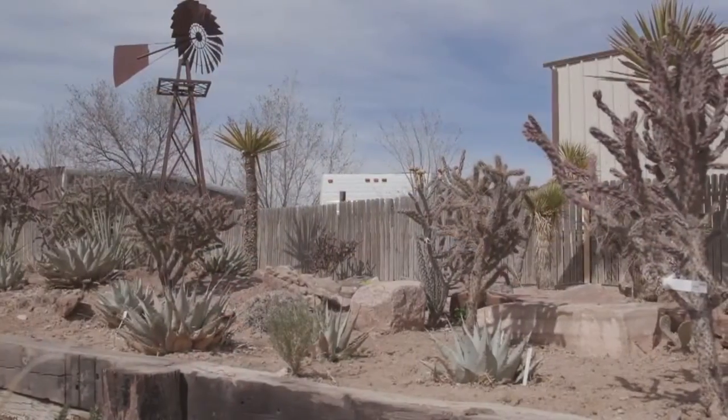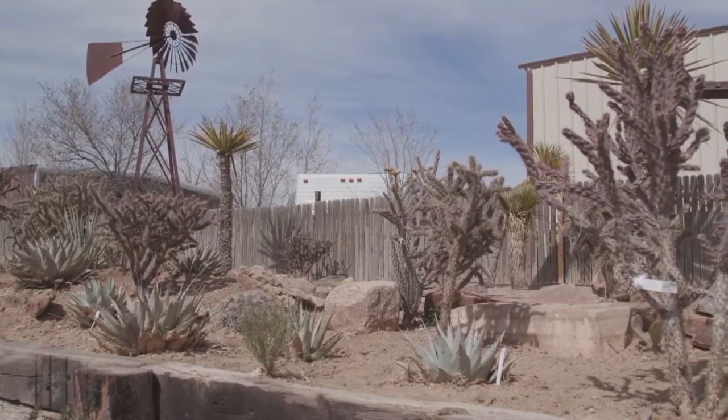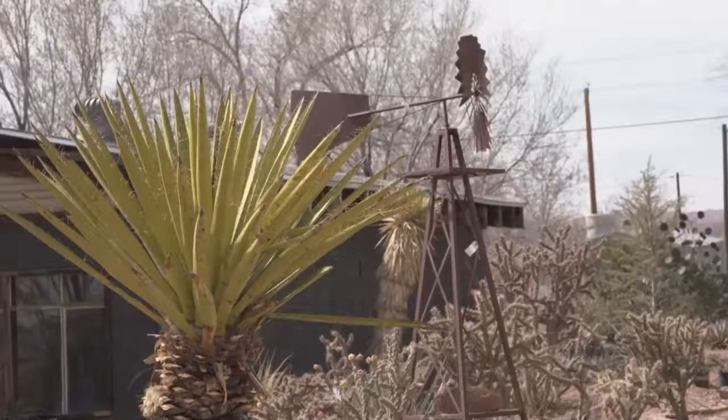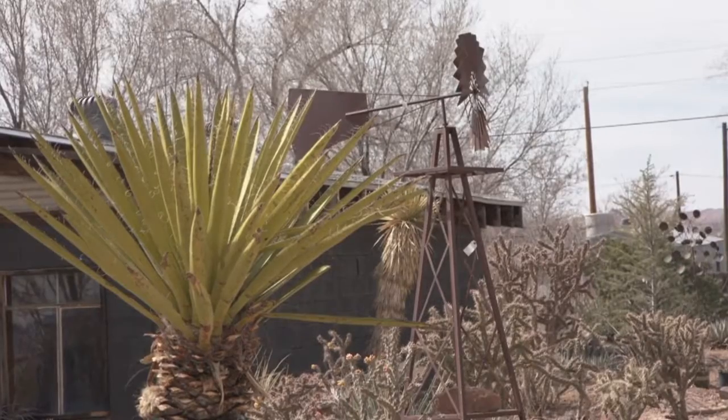This is our new Yucca Trail that we've been working on this year. This is where we keep our really native plants — the stuff with the thorns and the stuff of low water use. Low water use is really important in this market.